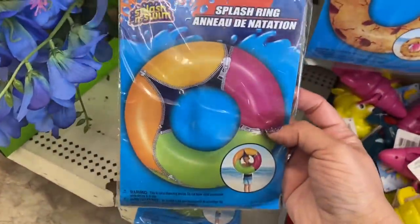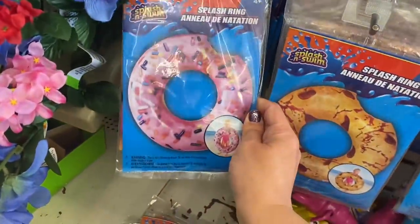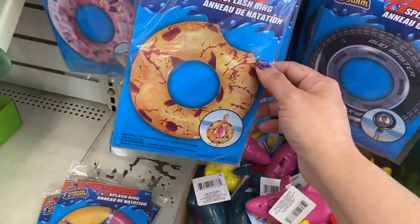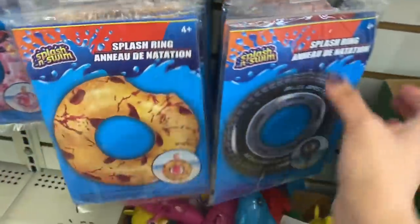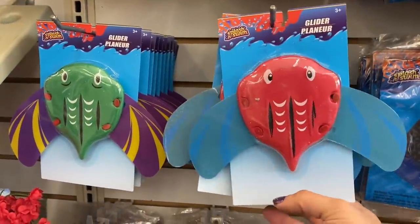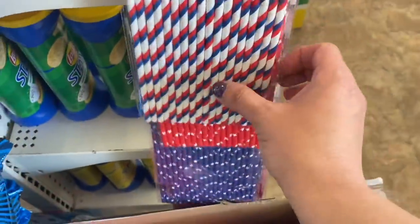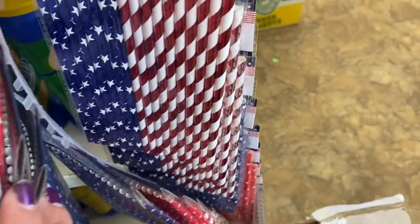In pool stuff, I see some new floats: one with all the zippers, the donut with a bite taken out — that's a repeat from previous years — what I think is a chocolate chip cookie, a rainbow one, and a tire. And I see these gliders in the splash-and-swim section. And some 4th of July straws: red, white, and blue stripes, stars, or a mixed pack. And new colors in the extra-large buckets.